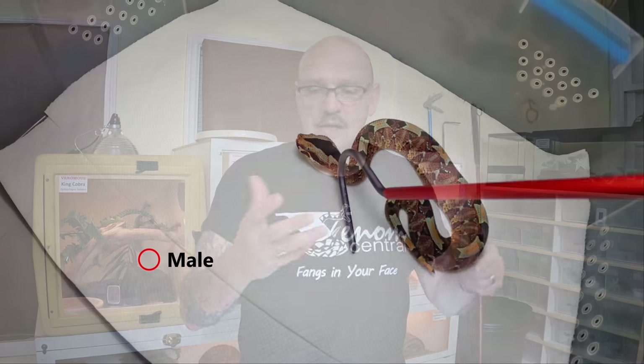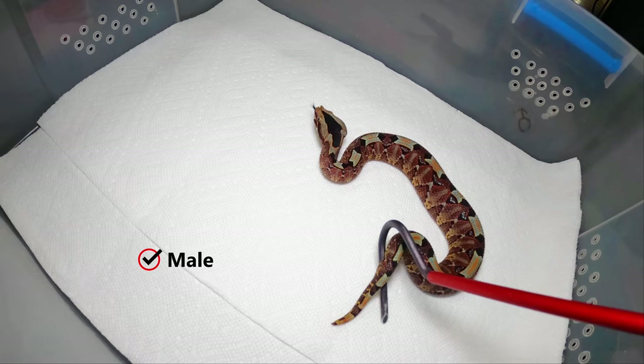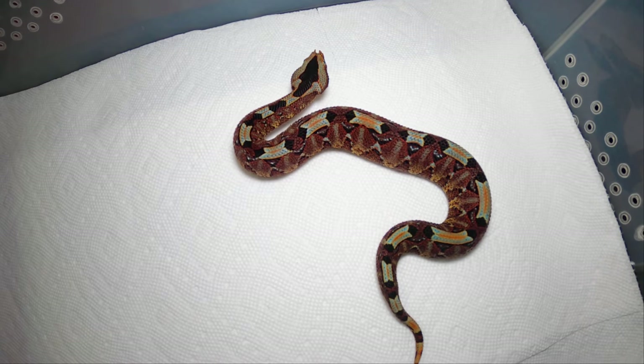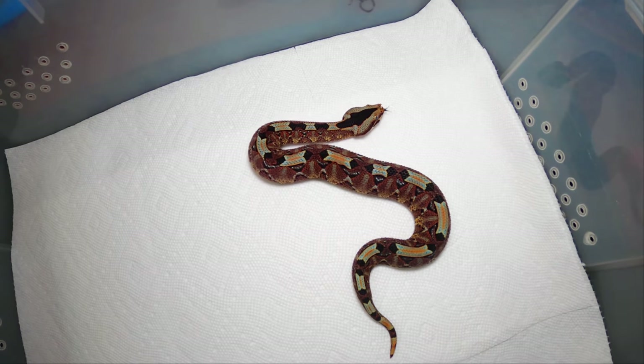The way I keep rhino vipers is very simple. A lot of keepers keep them on a thick layer of substrate so they can bury in. I keep them on paper towels or newspaper with a lot of leaf litter and fake leaves so they can feel secure. I keep them cool — about 75 to 78 degrees — but I give them a hot spot, sometimes up to 85 degrees.